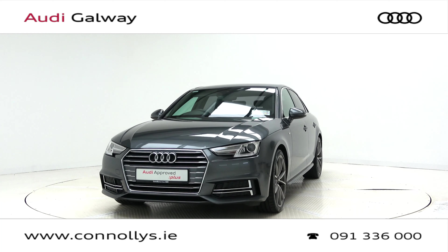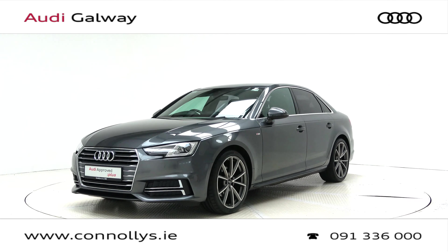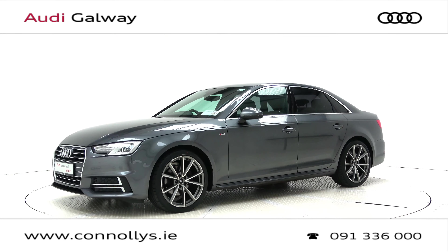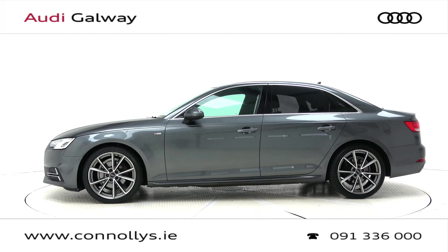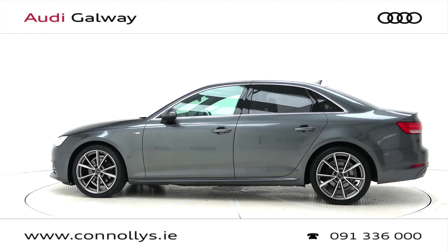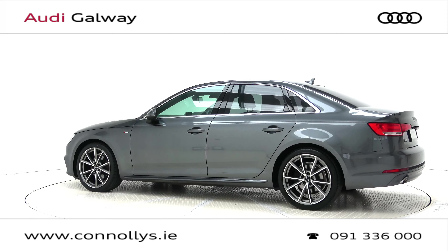Welcome to Audi Galway. We accept all years, makes and models for trade-in. Today we're looking at a 2016 A4 S-Line saloon, finished in Daytona grey metallic, powered by a 150 brake horsepower 2.0L TDI engine and 6-speed manual gearbox.